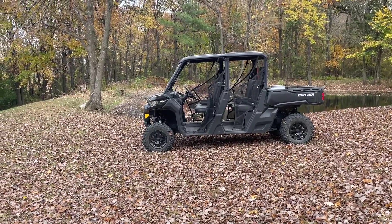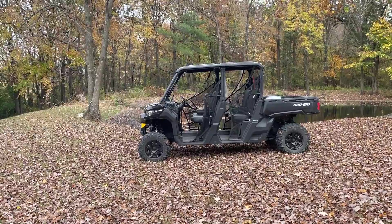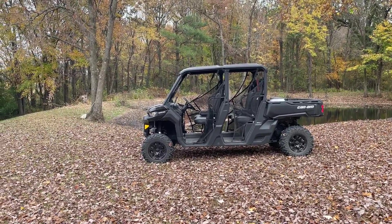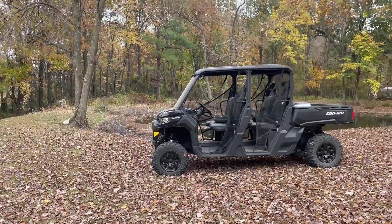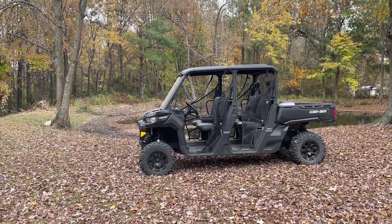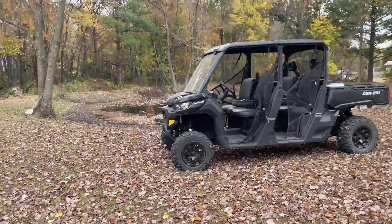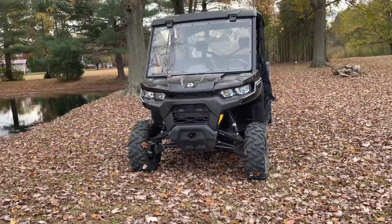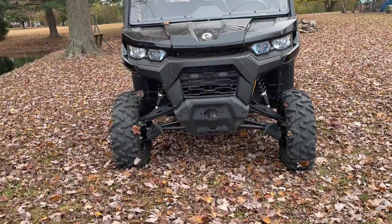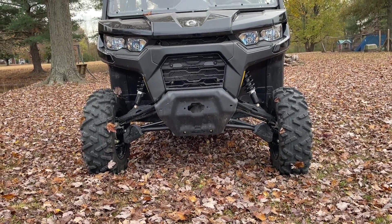Today we're going to talk about this 2022 Can-Am Defender Max in an HD10 model. The HD10 is the highest horsepower model they sell right now — it's got 82 horsepower. It's also upgraded to the high-lift A-arms, so you can see they come out flat instead of straight down to the ball joint.